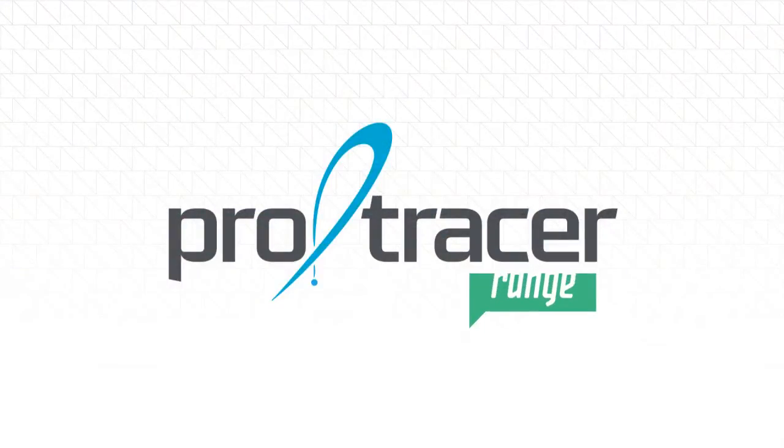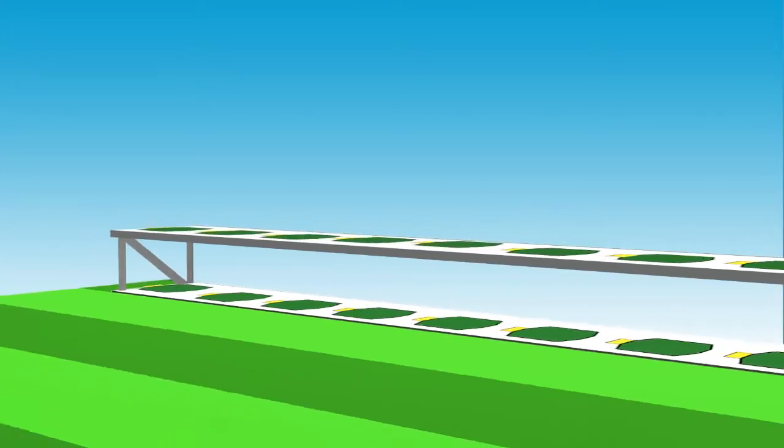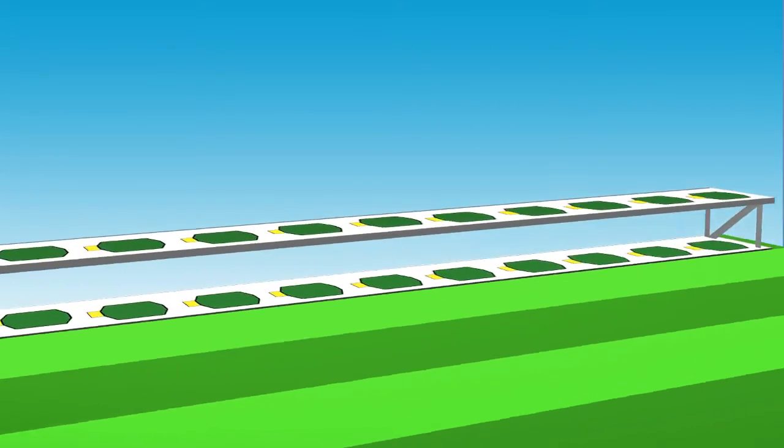We call it Pro Tracer Range. Pro Tracer Range's most unique ability is to track simultaneous golf shots hit from multiple bays using only a single system.